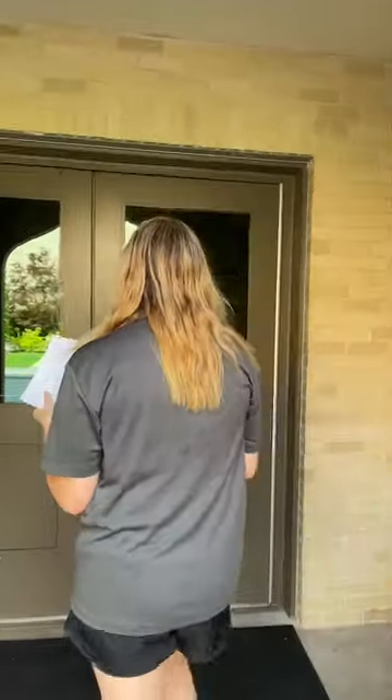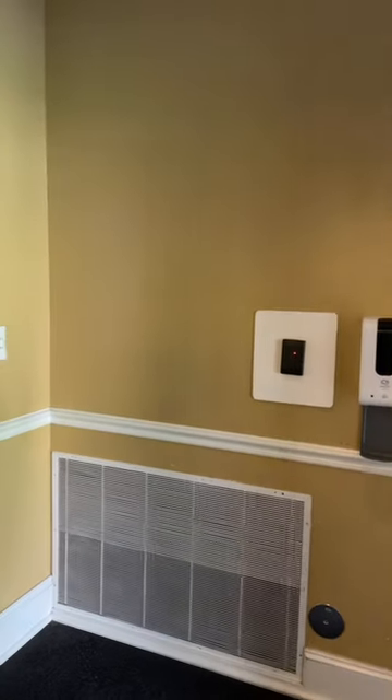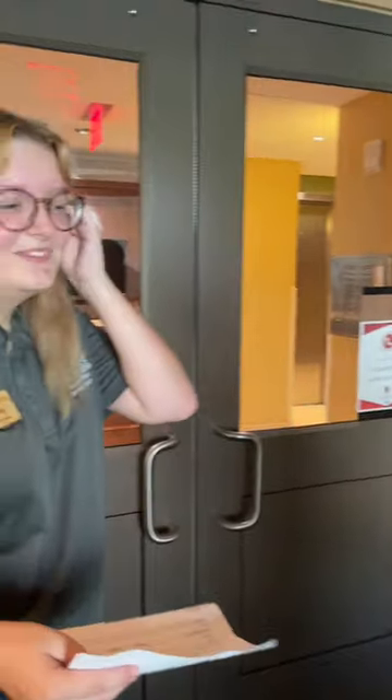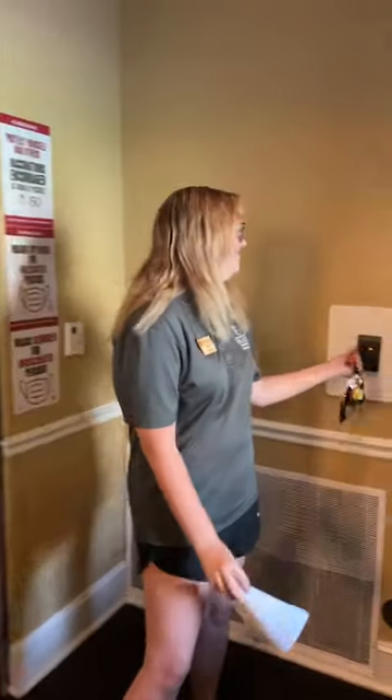Ready to go inside? You need these, right? Very secure — all doors are locked. You will have a FOB to get into the building, so if you want to have any friends come over you'll have to escort them through.